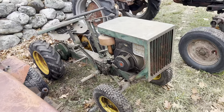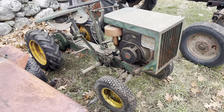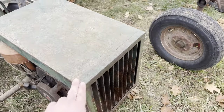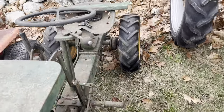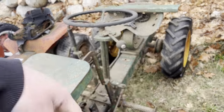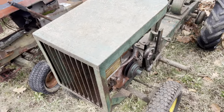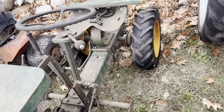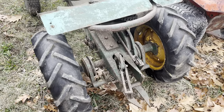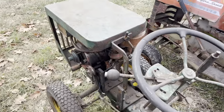Next up we have this Bolens Ride-O-Matic. Pretty cool tractor, I've always wanted one. This thing is butchered though — it's got gears or sprockets on the wrong side, obviously the wrong motor, the wrong hood, everything's wrong about it. I'm gonna put my little diesel into this, make a whole new belt and chain system, and really redo all of this. I like the look of it, the grill looks pretty cool, it's just a neat tractor overall and I kind of want to save it for the collection.